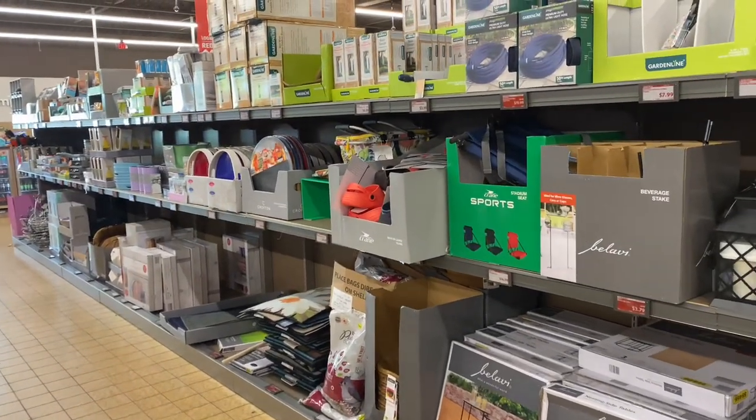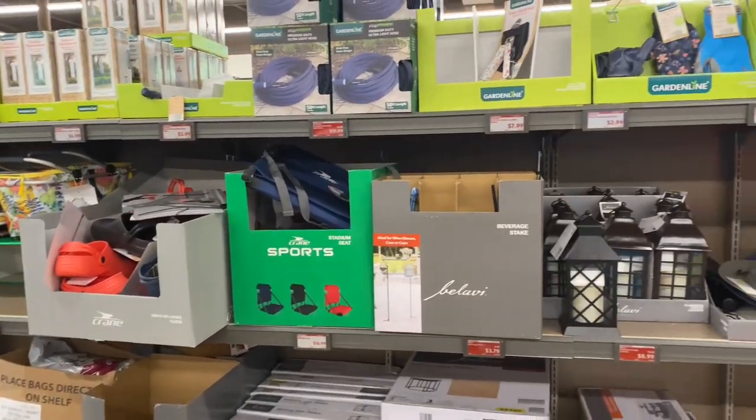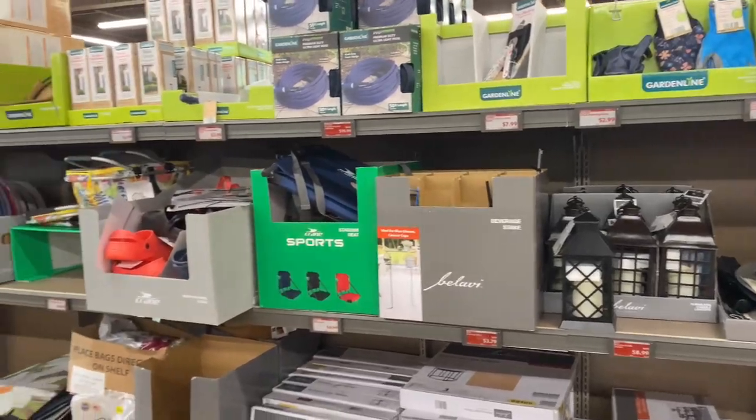Hi guys, welcome back to another Aldi clearance video. They have a few more clearance items this week and I cannot wait to show you guys what they have. Let's go.